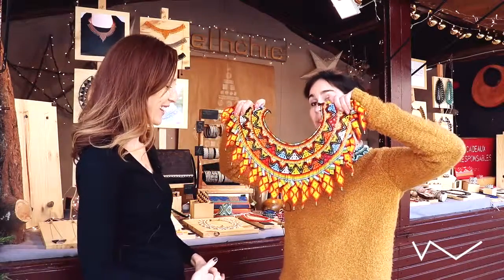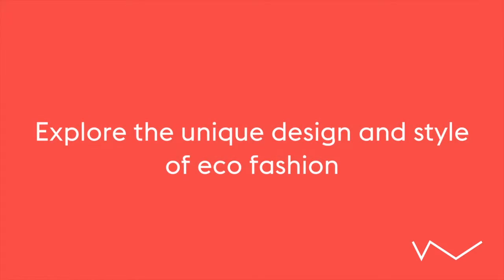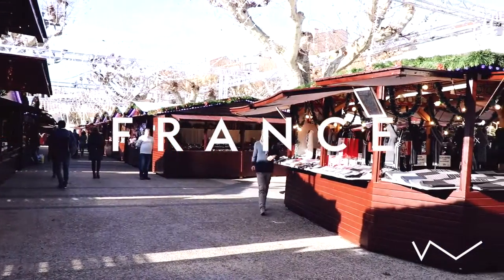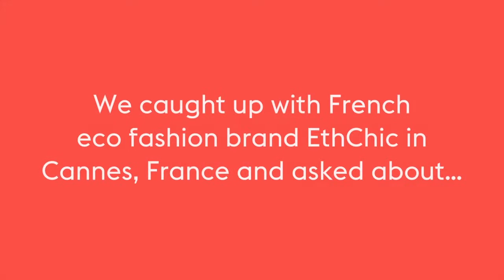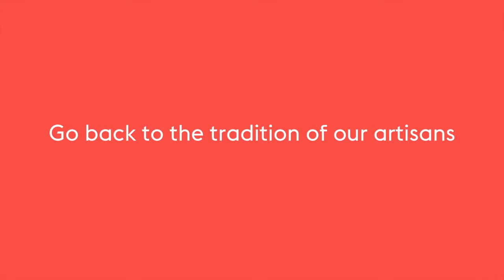Really, really big necklaces and really, really colorful. So Teresa, tell me about when you're coming up with some new pieces — what's your design process that you go through? Usually I don't start from zero. We try to go back to the origin, to the tradition of our artisans.